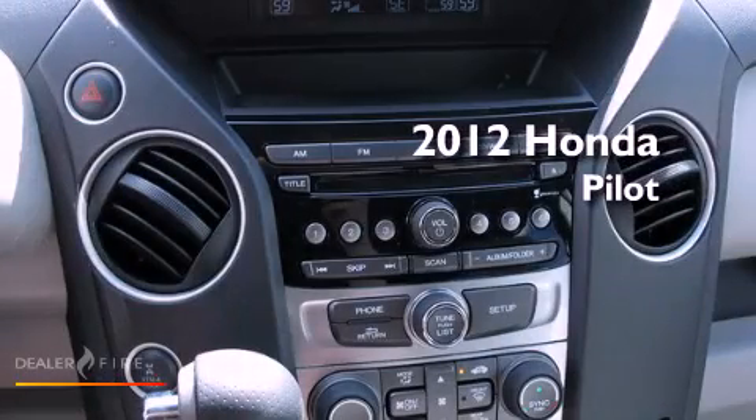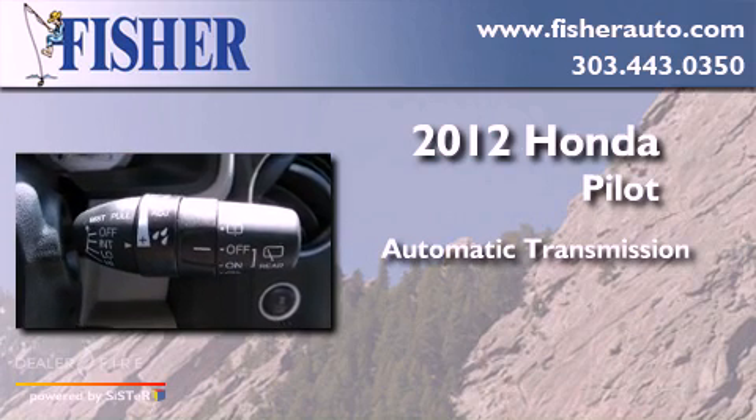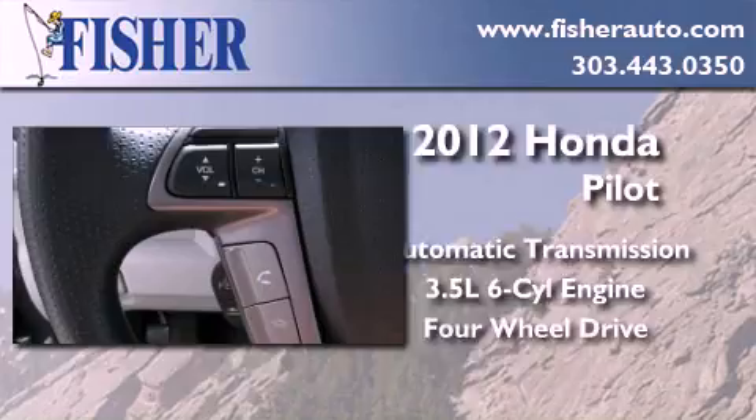This is a brand new 2012 Honda Pilot. This crossover has an automatic transmission, a 3.5-liter V6, and four-wheel drive.